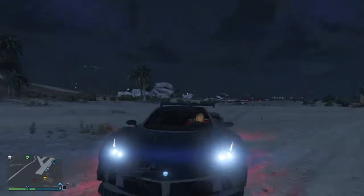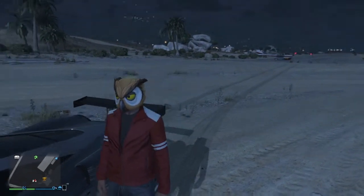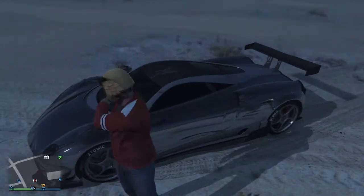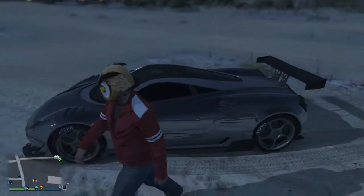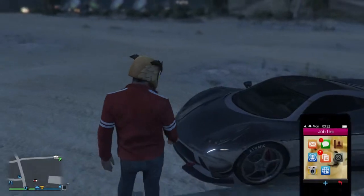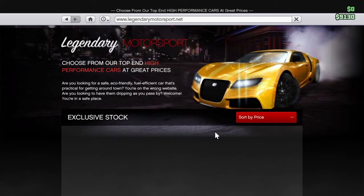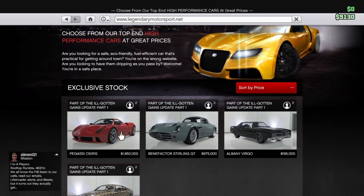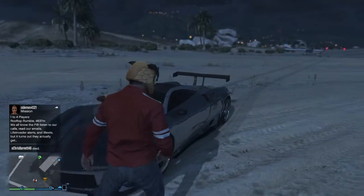Thank you guys for watching. If you actually want this car — just that car — let me just show you guys quickly. It's this one. 1.9 million. Yep, I'll say that. 1.9 million.